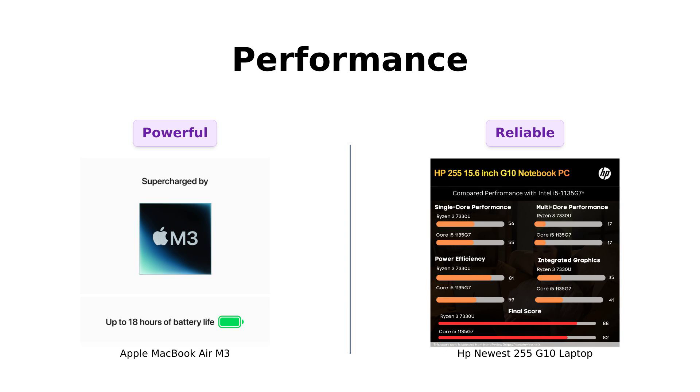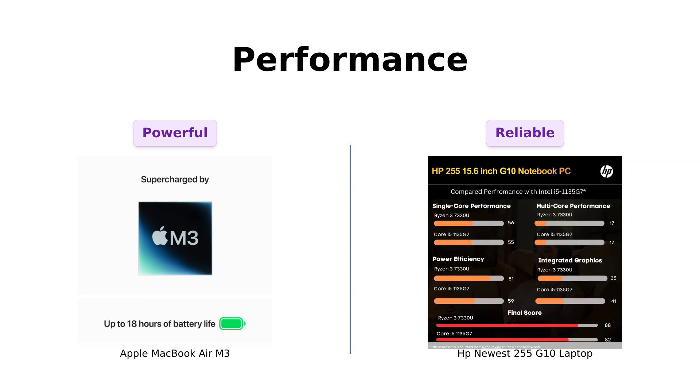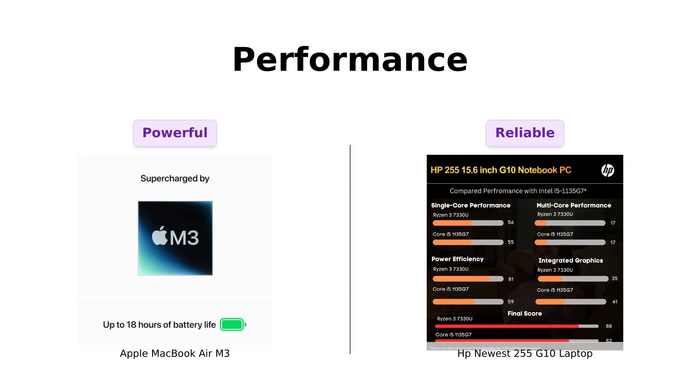Next up, performance. The MacBook Air M3 is powered by an eight-core CPU and 10-core GPU, allowing it to handle demanding tasks without lag. Reviewers rave about its ability to multitask efficiently, making it ideal for creative professionals and students.